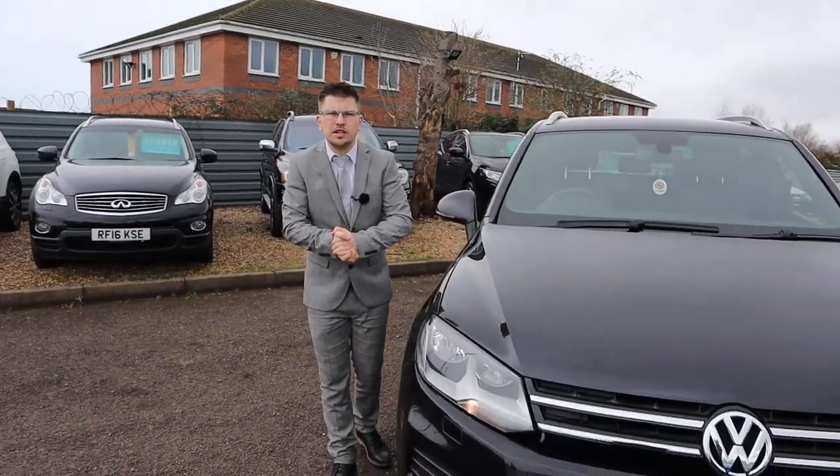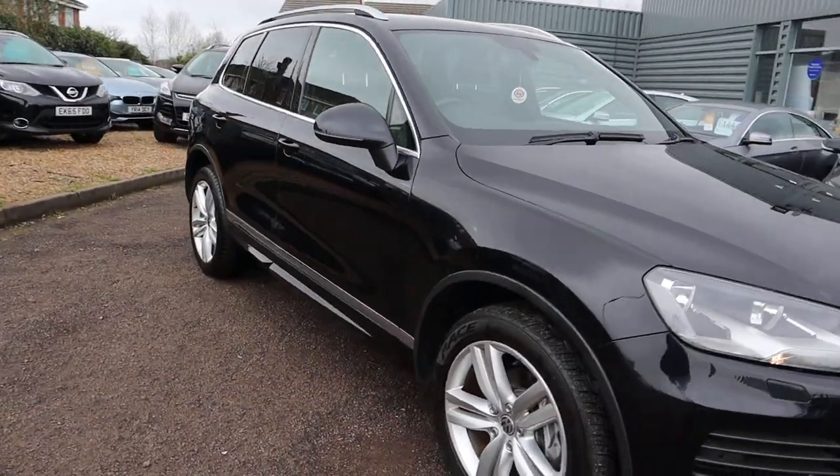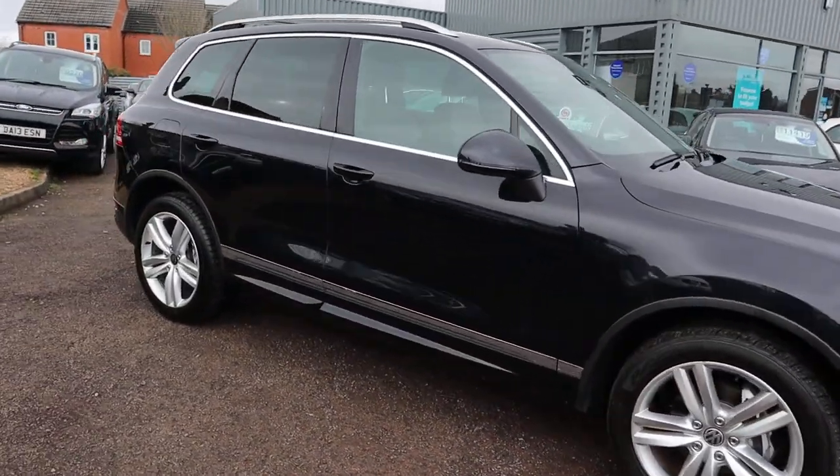Welcome to Country Car, my name's Tom. Brand new to stock is this gorgeous VW Touareg. I'm going to give you a walk around it today, show you a few of the features and the general condition of it.